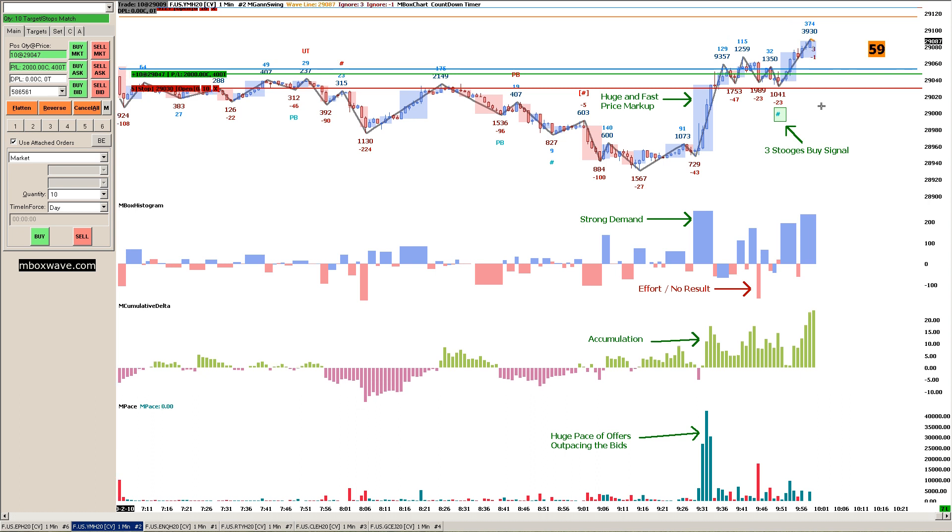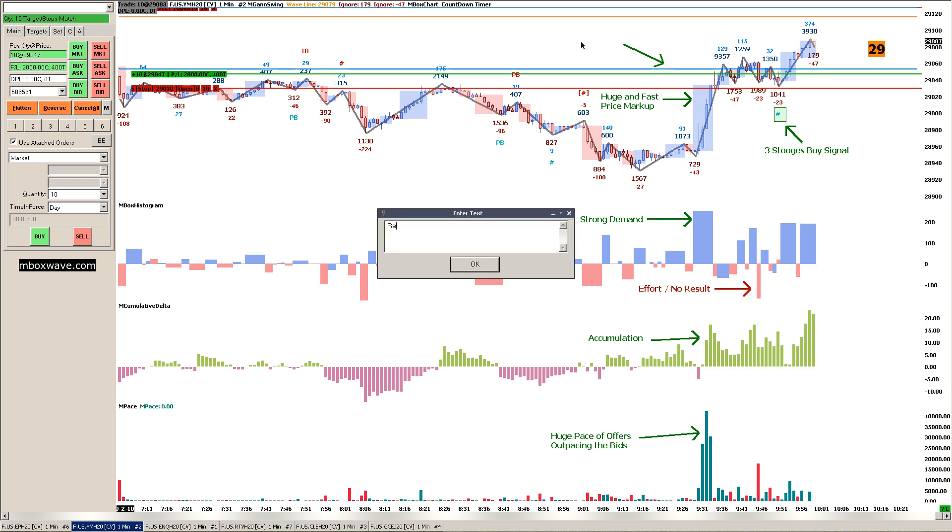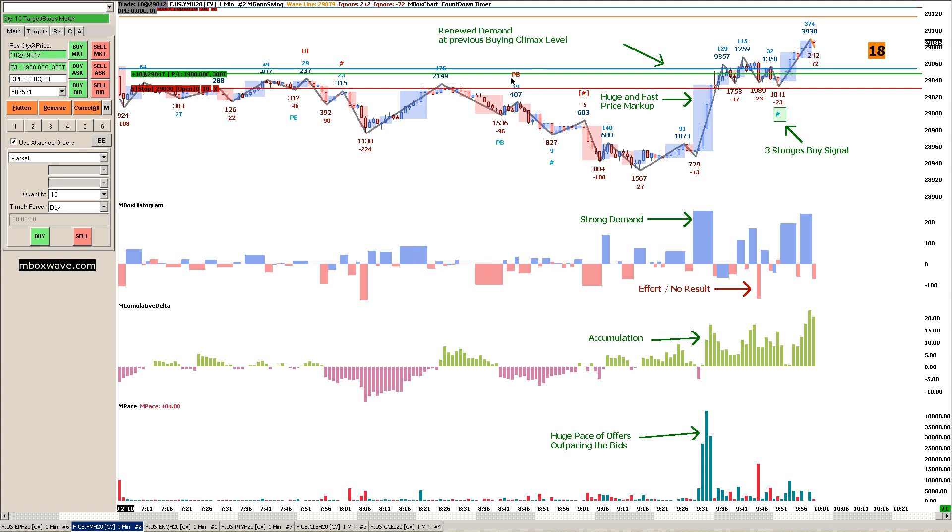What I like to tell people is to search for things with a lot of confluence — meaning things agreeing with each other. How many things do we have? We have the huge fast price markup — one. Strong demand here — two. Accumulation — three. Pace of the offers — four. Effort, no result — five. We have the three Stooges buy signal — six. And we have basically renewed demand at previous buying climax level — seven. So that's seven confluent factors.